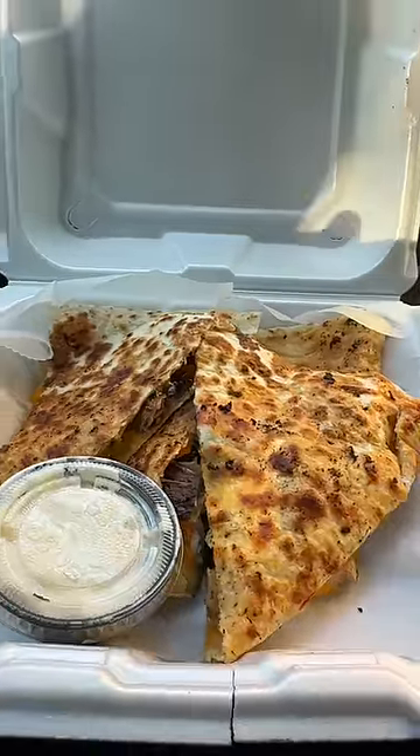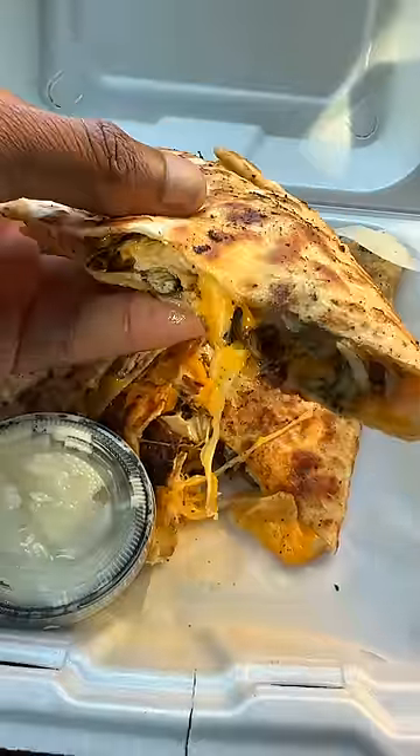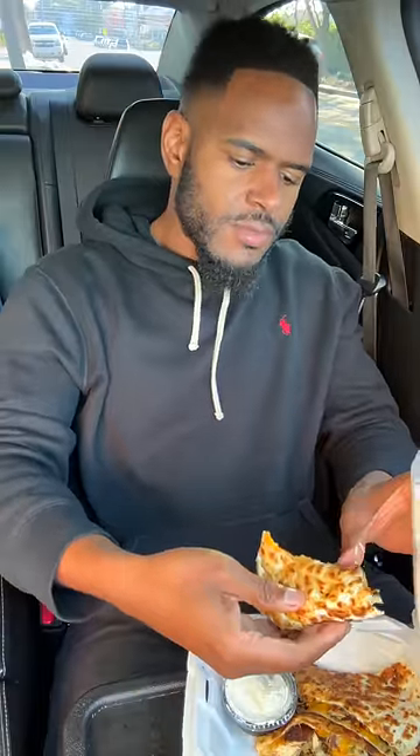This would be the jerk chicken quesadilla. For the price, this quesadilla is huge. It was grilled to the gods and also packed with cheese, with a little bit of onions in there too. There's nothing Jamaican about the chicken.